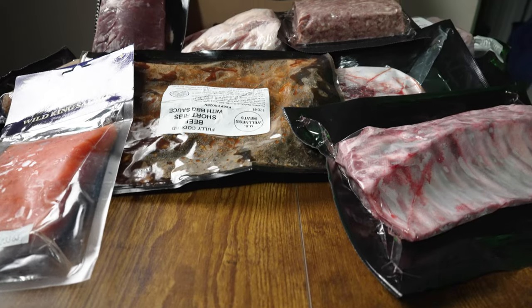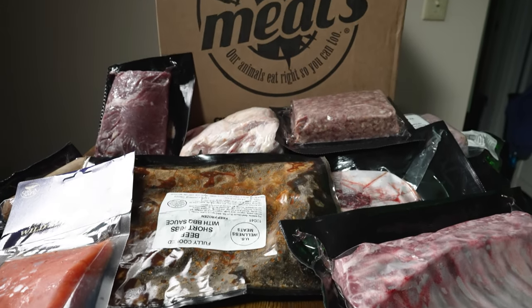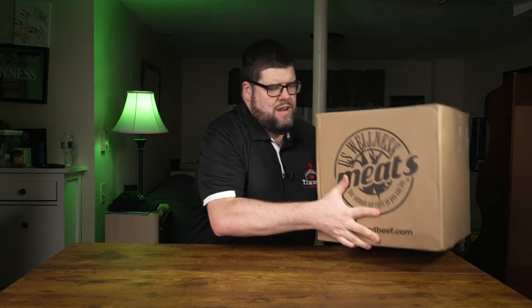Ever wonder if there's a meat out there that could change the way you grill, cook, and even dream about food? I've got something that might just do that. Stick around because today we're diving into a box of meat from U.S. Wellness Meats. And yes, it's as good as it sounds.